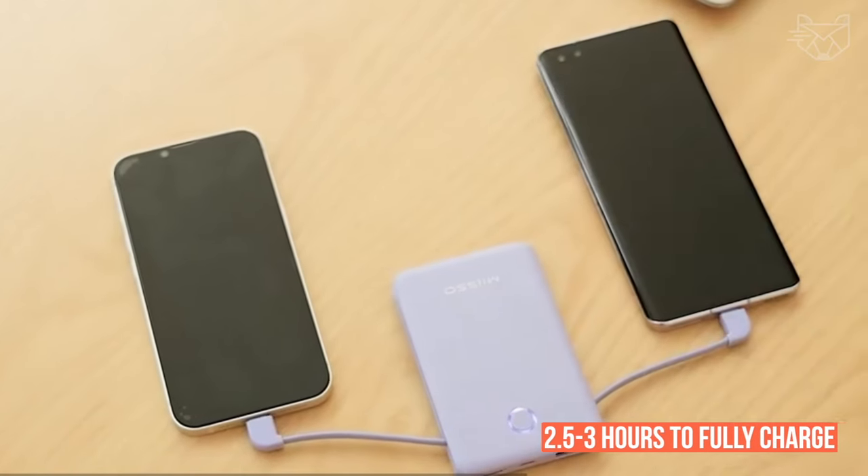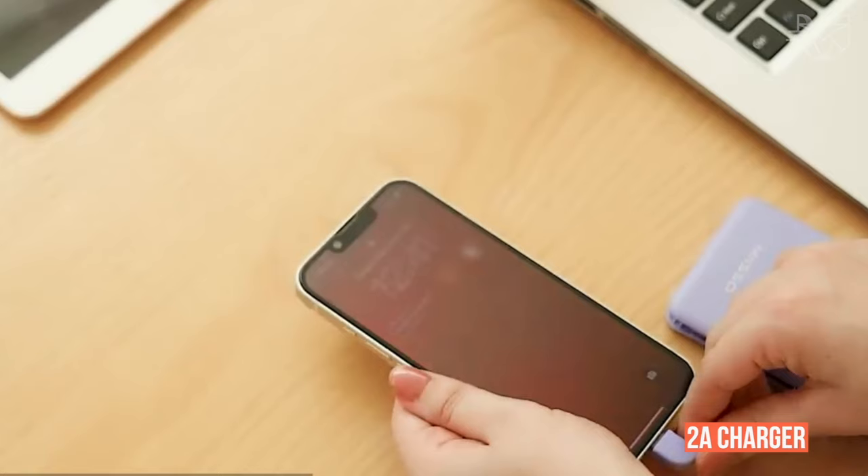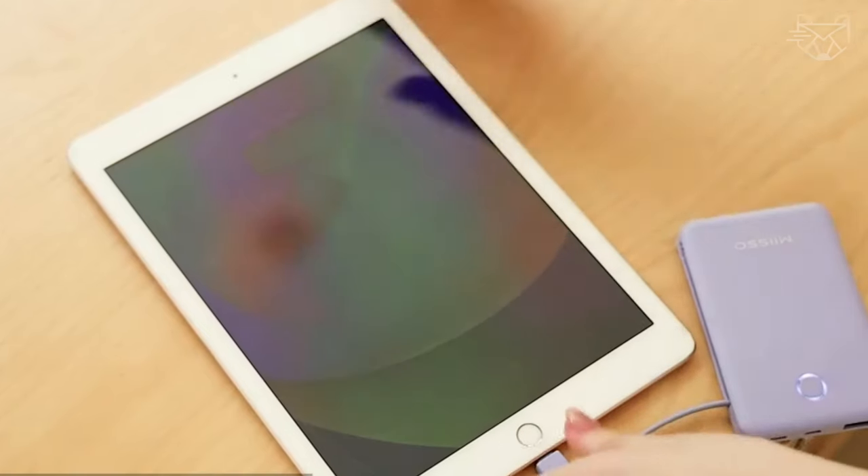It only takes 2.5 to 3 hours to fully charge the battery with the 2A charger, which will be useful for traveling or a business trip.